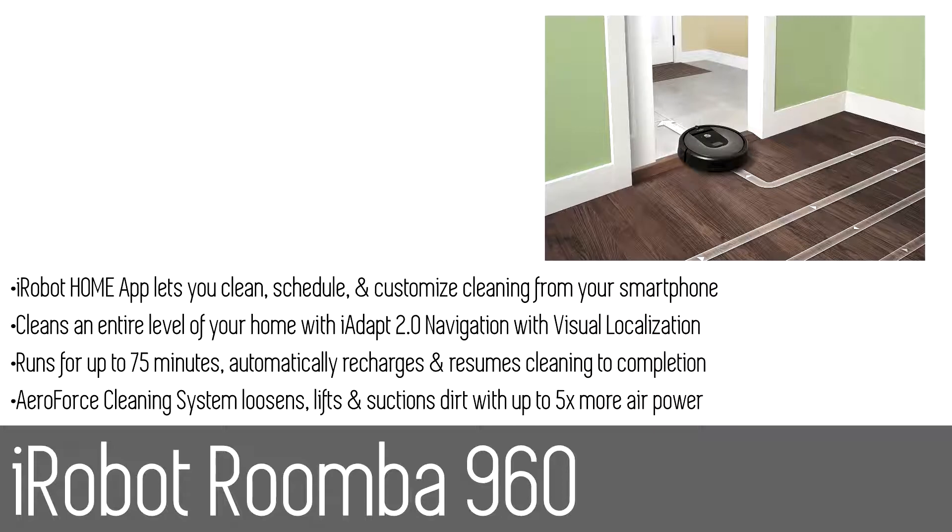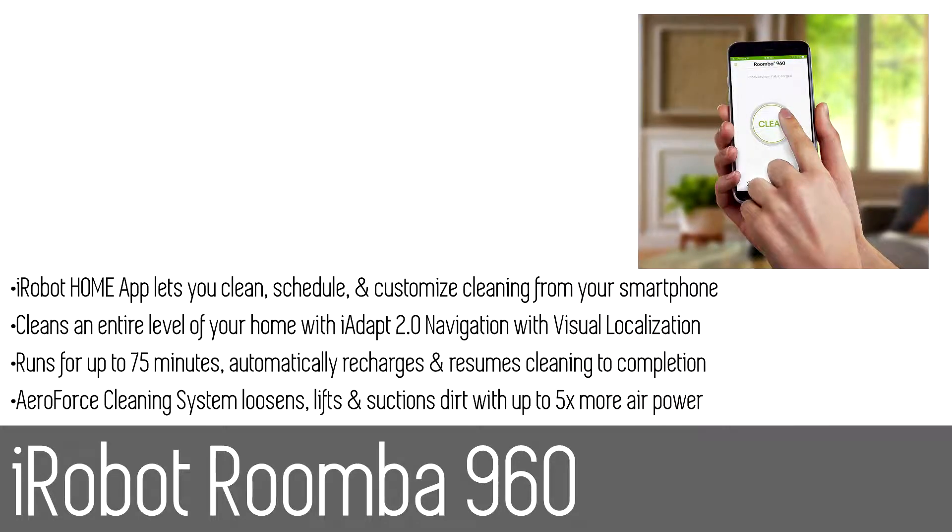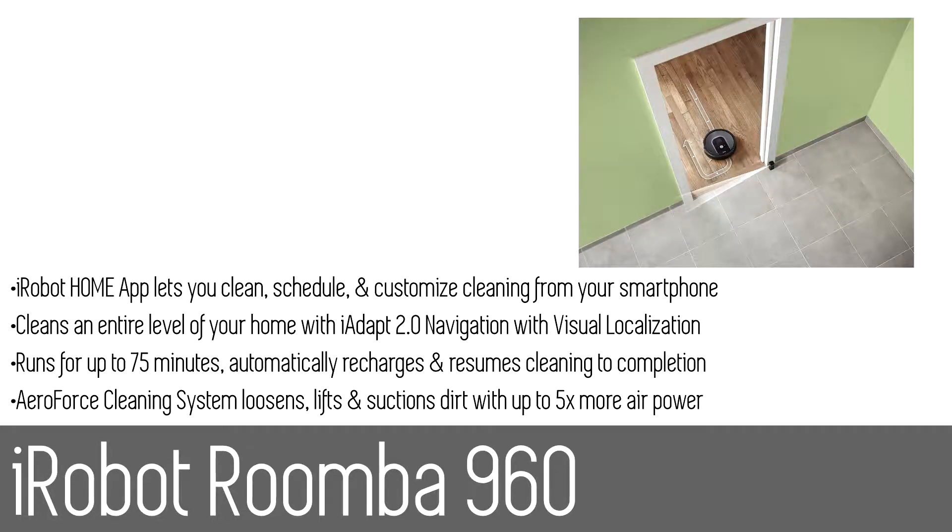The patented AeroForce three-stage cleaning system uses tangle-free multi-surface brushes and power-lifting suction with five times the air power to pull embedded dirt, debris, and pet hair from wherever it hides. The Roomba 960 continuously runs for up to 75 minutes, then automatically recharges and resumes cleaning to complete the entire job. Clean and schedule anytime from anywhere with the iRobot Home app.